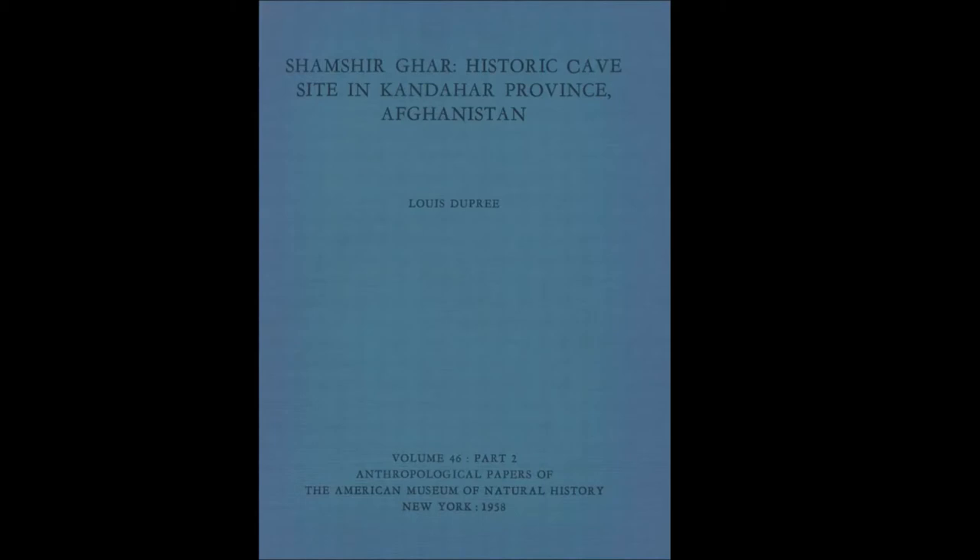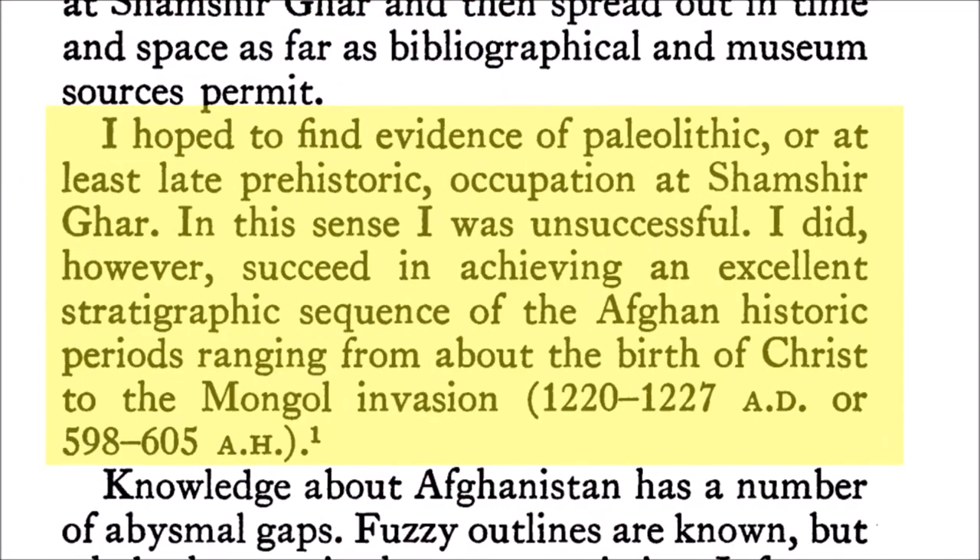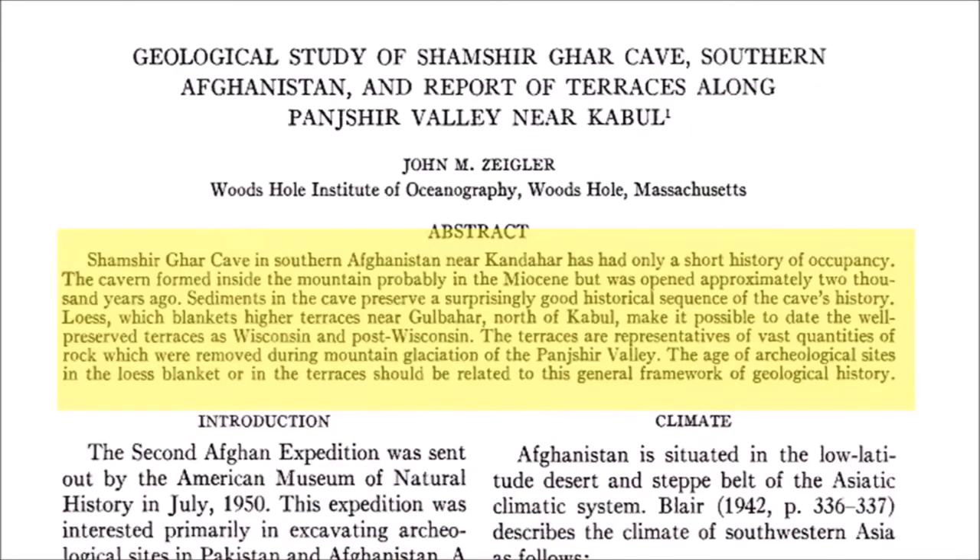But what about Shamshir Gar itself? According to Dupree in his findings, he states he was disappointed not to find anything before 2,000 years ago. This was backed up by the geologist in the excavation team, John Ziegler, who states that the cave has had only a short history of occupancy. The cavern formed inside the mountain probably in the Miocene but was opened approximately 2,000 years ago. The Miocene was 5 to 20 million years ago.